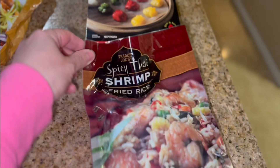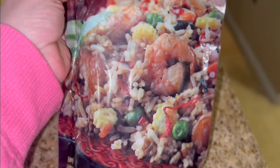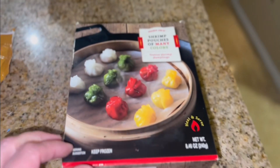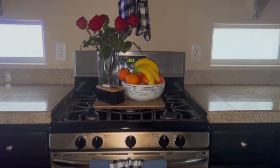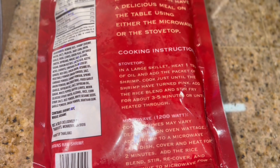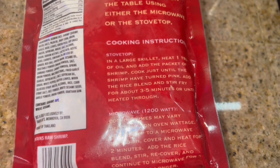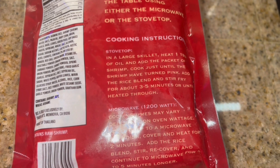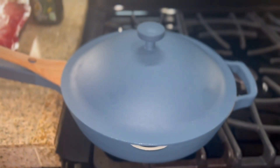Tonight we're doing spicy Thai shrimp fried rice with some shrimp pouches of many colors. Let's get cooking! Here are the cooking instructions for our shrimp fried rice: in a large skillet, I'm going to heat a tablespoon of olive oil and add the packet of shrimp.